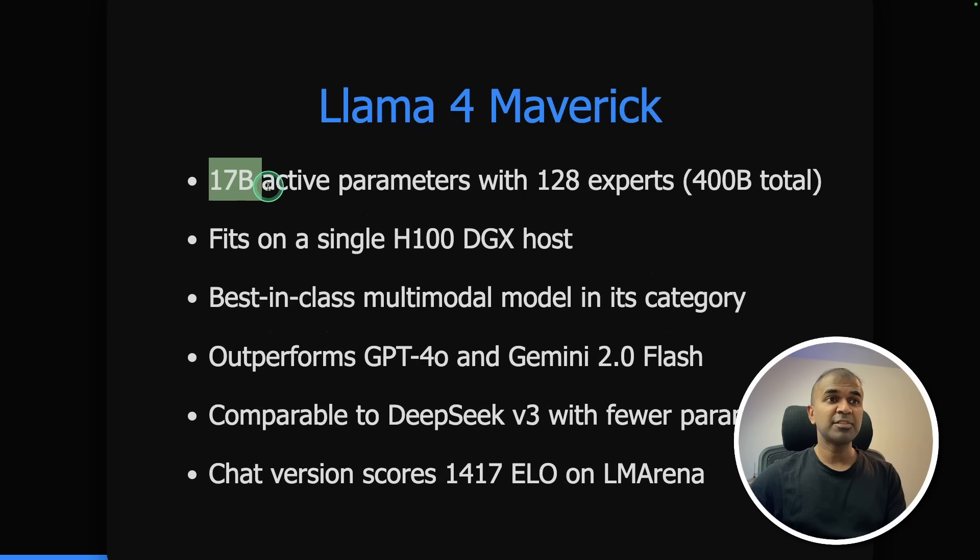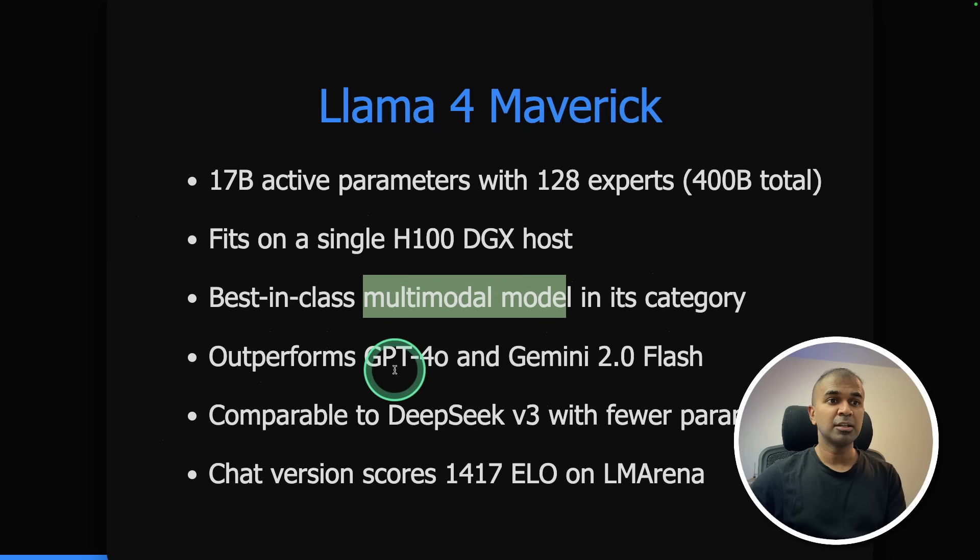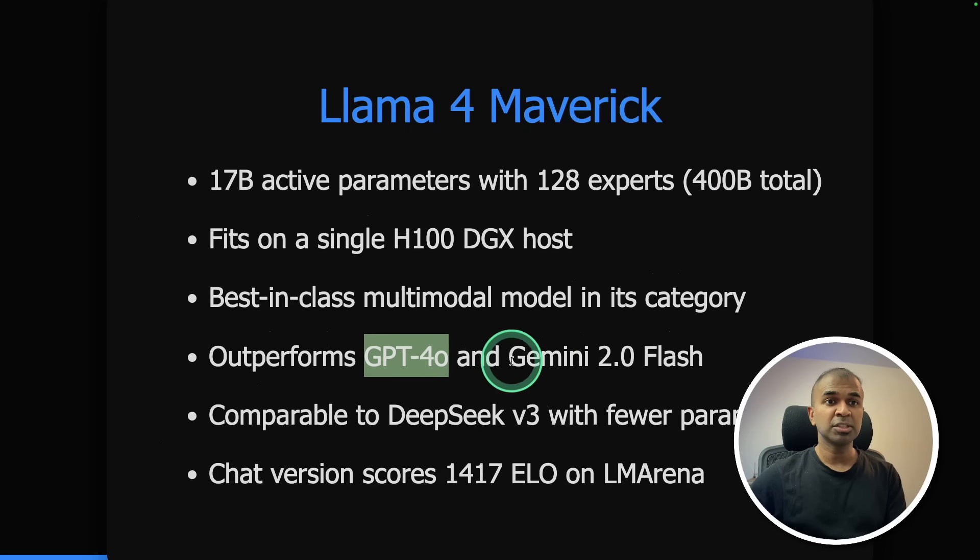Llama 4 Maverick has 17 billion active parameters with 128 experts, and fits in an H100 DGX host. It is multi-modal and outperforms GPT-4o and Gemini 2.0 Flash, with comparable performance to DeepSeek version 3, considering it uses fewer parameters.